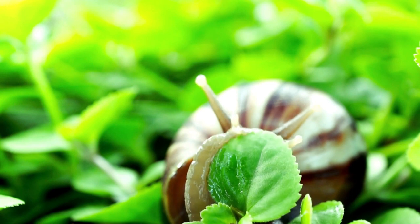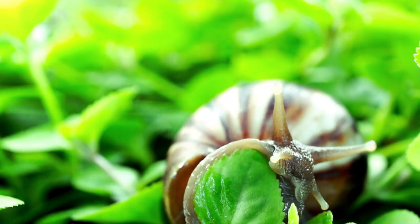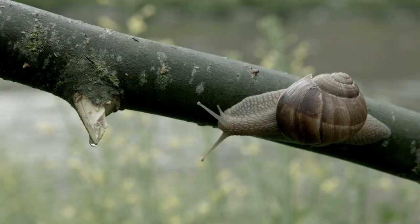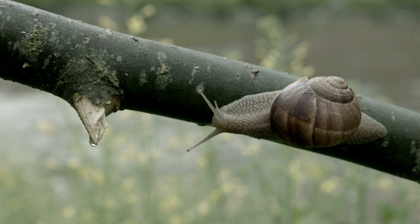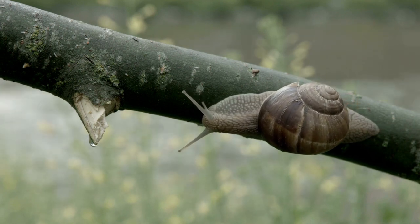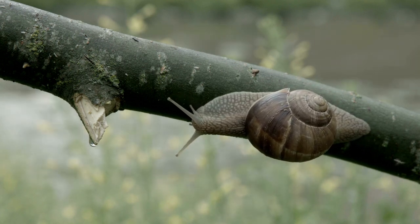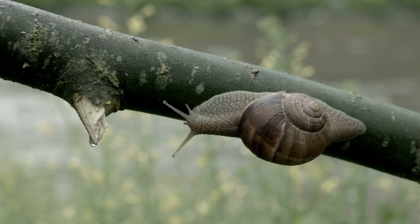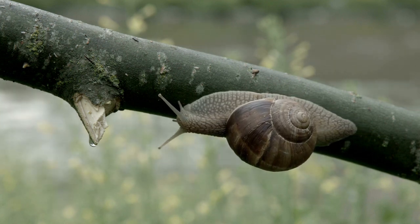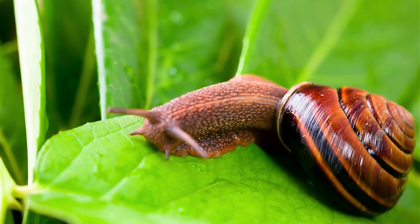Snails can be bad for a garden because they are voracious eaters that can cause significant damage to plants. They typically feed on the leaves, stems, and flowers of plants, leaving behind large holes and unsightly damage. Snails are particularly fond of young, tender plants and can quickly decimate a newly planted garden. Additionally, snails can carry and spread diseases and parasites that can harm plants, making them more susceptible to other pests and diseases.